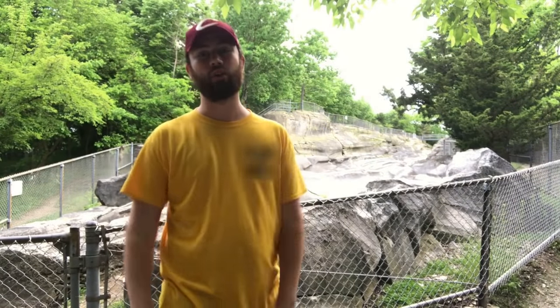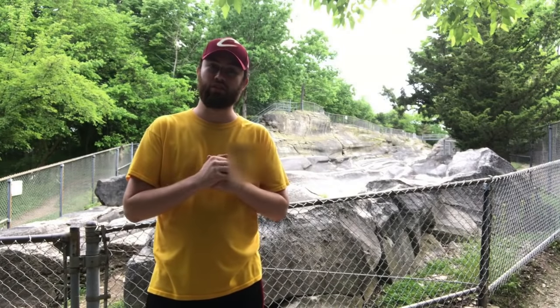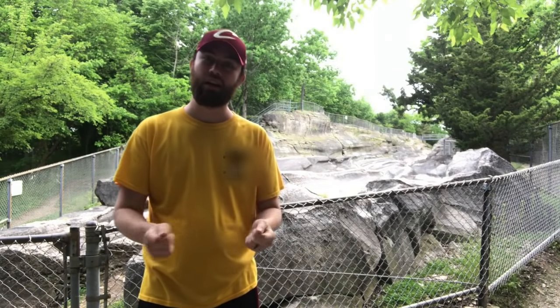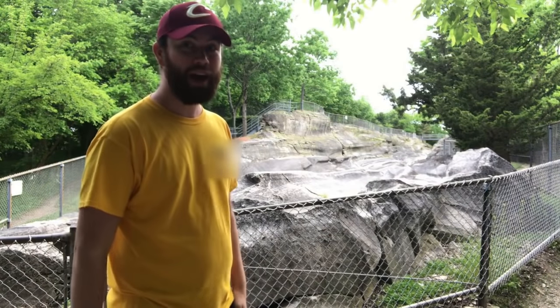Here I am at Kelly's Island, Ohio, up on Lake Erie, and I'd like to give you a tour of these glacier grooves, as they are the most famous glacier grooves in all of the world. So let me give you a tour and let's check it out.